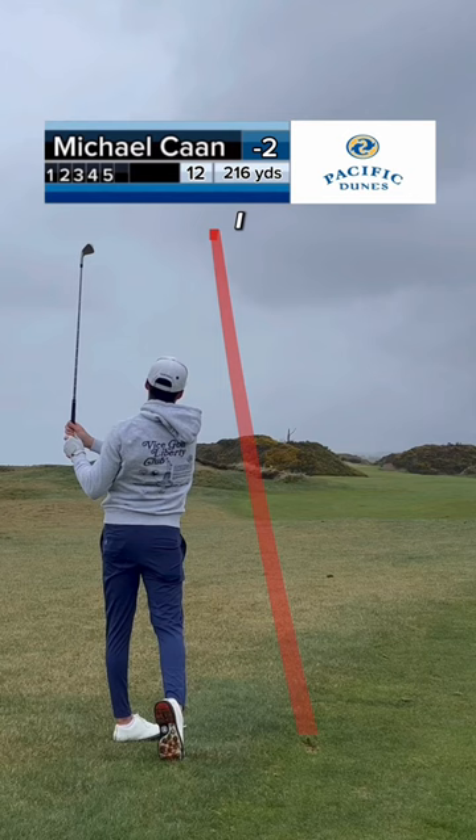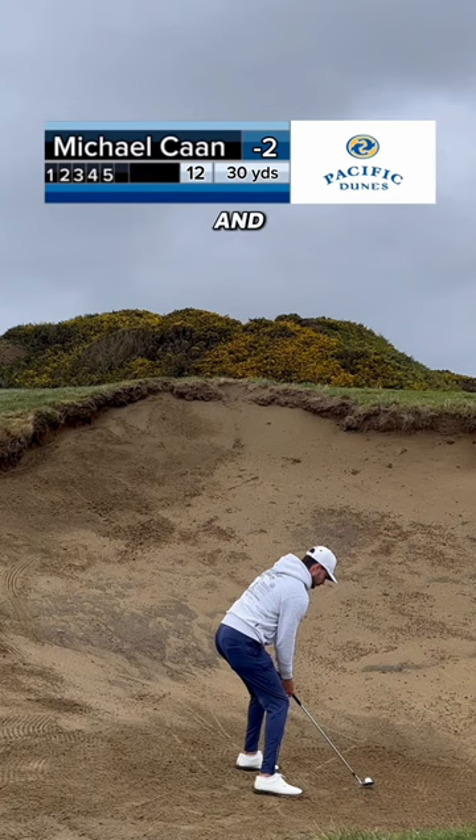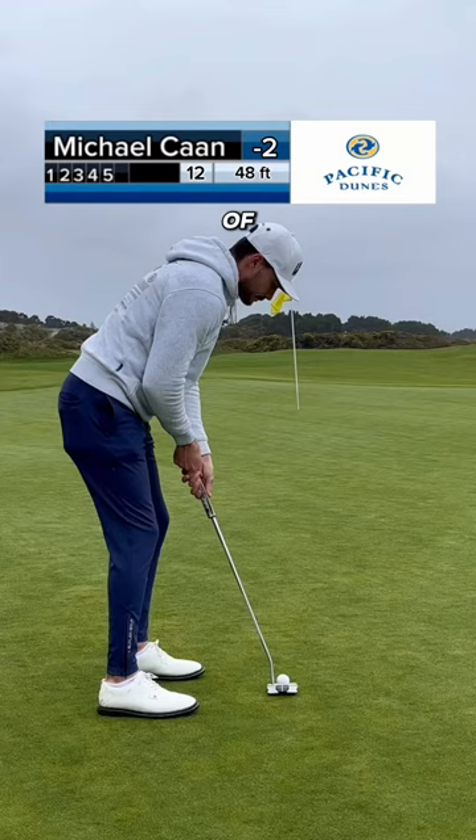Unfortunately, I had a very clunky five iron from 205 that left me in a very, very deep bunker. I can't see the pin and I'm aiming about 20 yards left of where I should be. So it sets me up about 60 feet for birdie, and I managed to make a nice two putt here to keep it at two under.